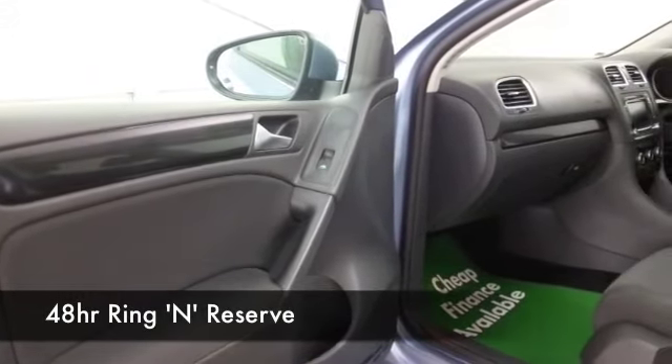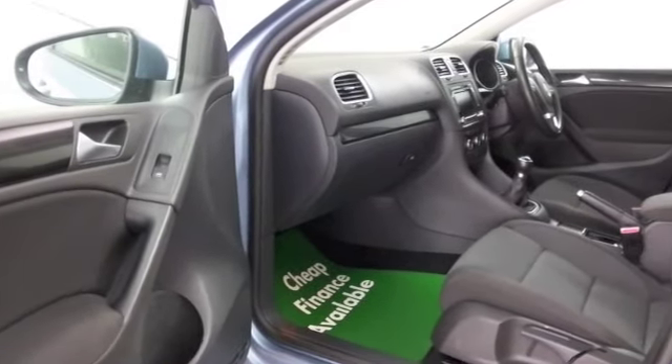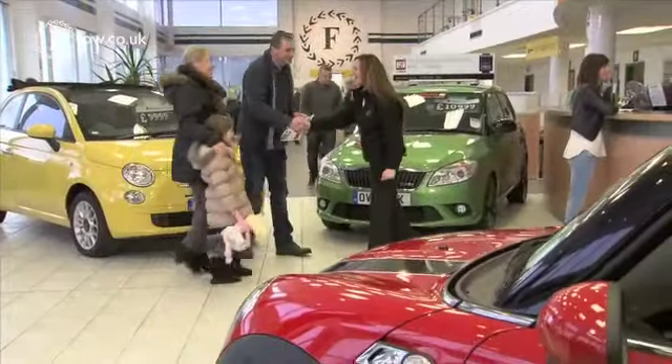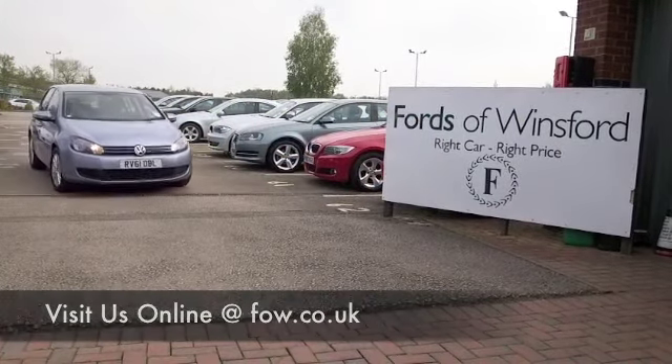So, with 1,500 cars on our super site at Winsford at the moment, when you come to see us you might be a bit spoilt for choice. Maybe this is the car that's going to drive home with you — come and find out, bring your licence with you, have a test drive, discover this great car for yourself at Fords of Winsford.